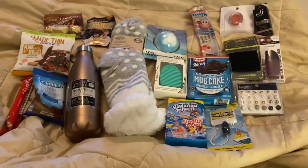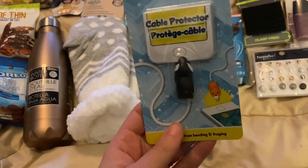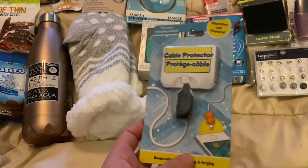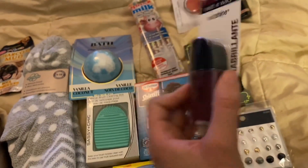I also got her this little cable protector — I thought it was adorable. I actually got some off Amazon for my kids, and then I saw this at Dollar Tree and thought I should get one for my sister too. I also got her some earrings and some ponytail holders.